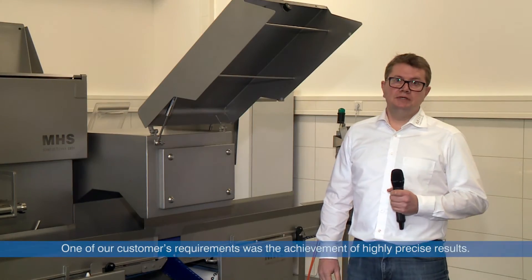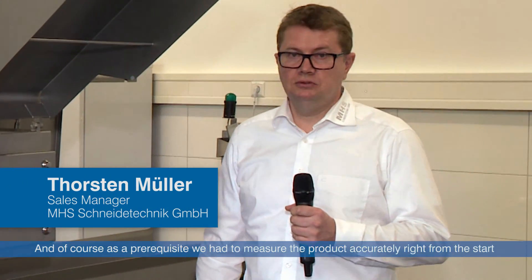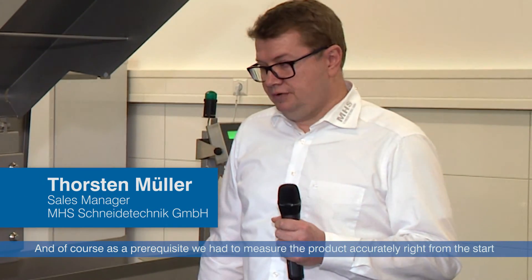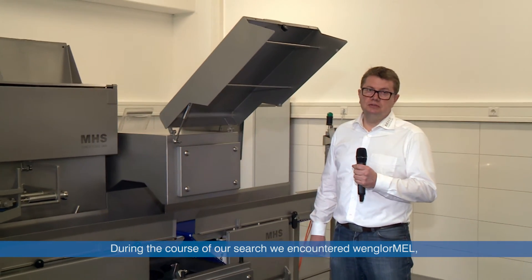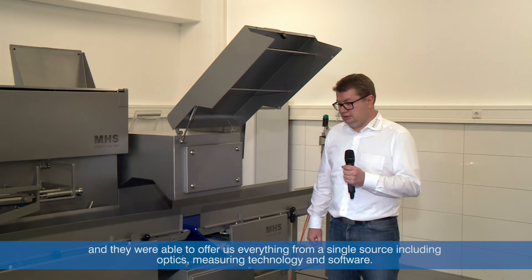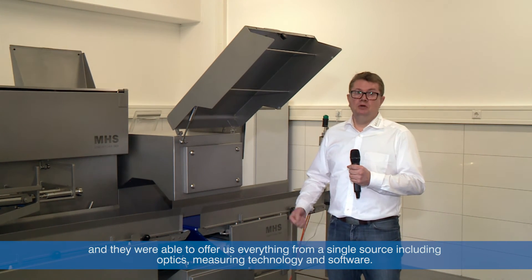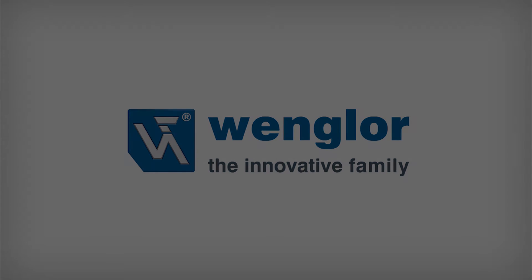Wir hatten von Kundenseite die Anforderungen, möglichst präzise Ergebnisse zu erzielen. Und das setzt natürlich voraus, dass wir am Anfang auch das Produkt genau erfassen können. Bei der Suche sind wir auf die Firma MEL gestoßen, die uns von der Optik, vom Messen und auch von der Software alles aus einer Hand bieten konnte. Und das ist ja genau...